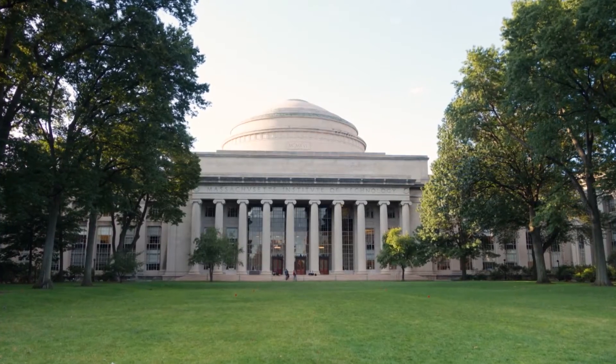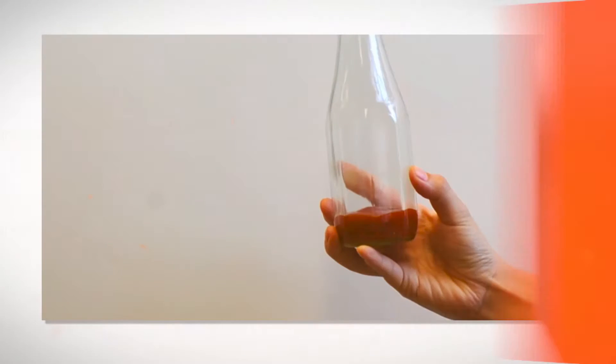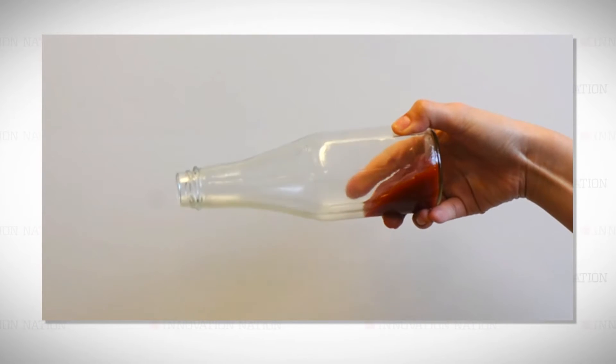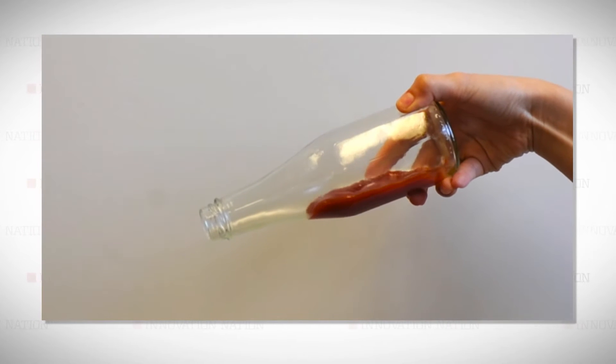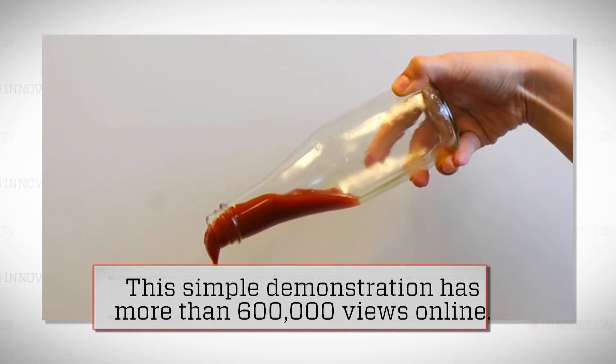At MIT, Dave and mechanical engineering professor Kripa Varanasi set out to find a solution and focused their research on how liquids interact with surfaces, trying to create a coating that would eliminate sticking. When they succeeded, they posted video of it online, and let's just say people noticed. We released a video of ketchup coming out of a LiquiGlide-coated bottle, and that went viral.